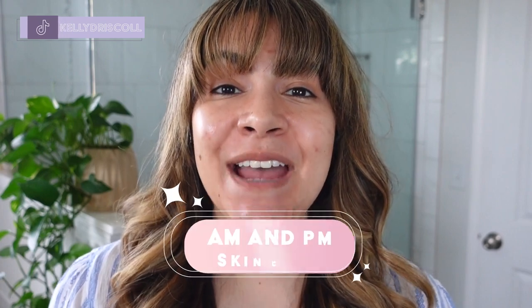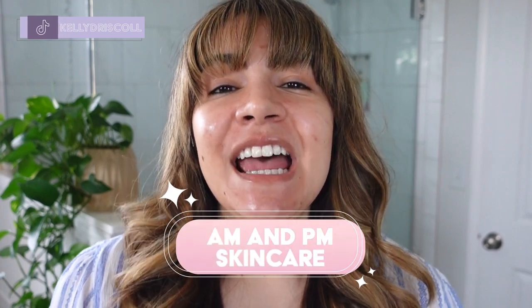Hey, it's Kelly, welcome back to my channel where we talk all about gentle skincare, sometimes self-care. Today we're talking AM and PM skincare. I want to show you the routine I've been following consistently for a while now, how I create a foundation of skincare products, and the little tweaks and changes I make depending on how my skin is changing, what I'm doing throughout the day, and how it might change from morning to night. Give the video a big thumbs up and let's jump right in.